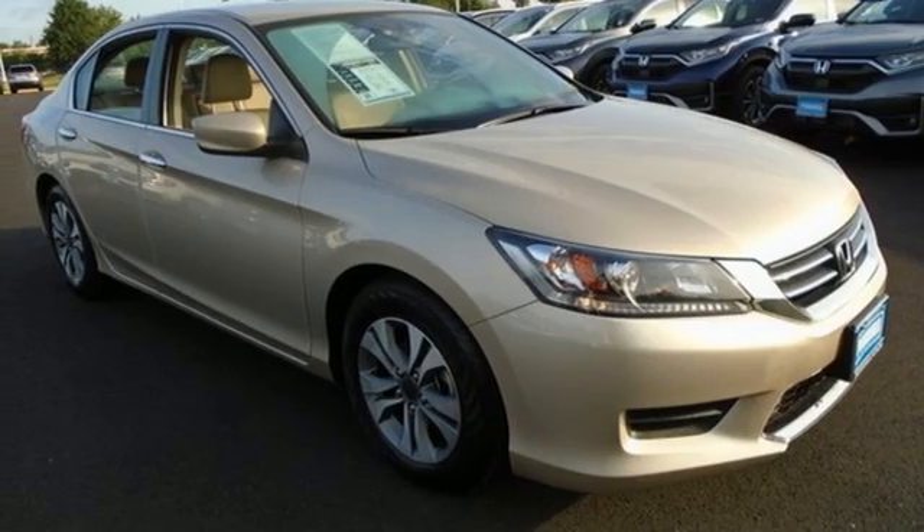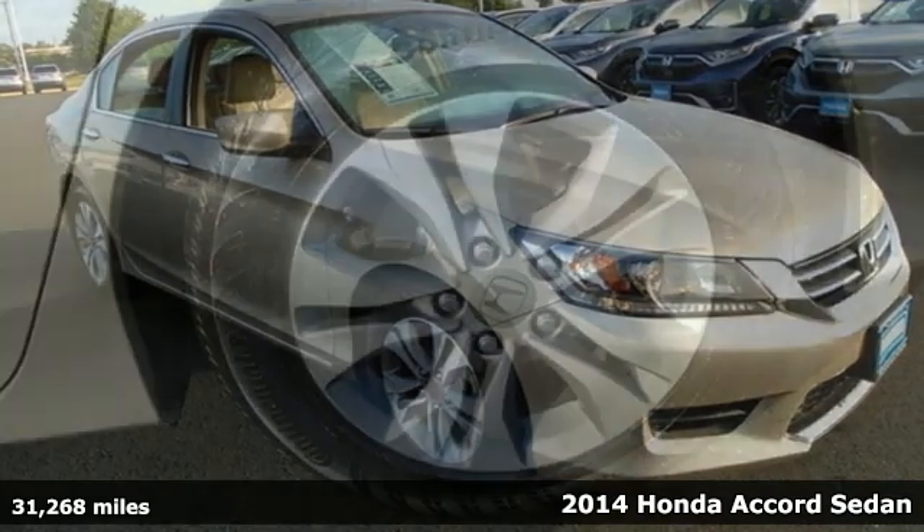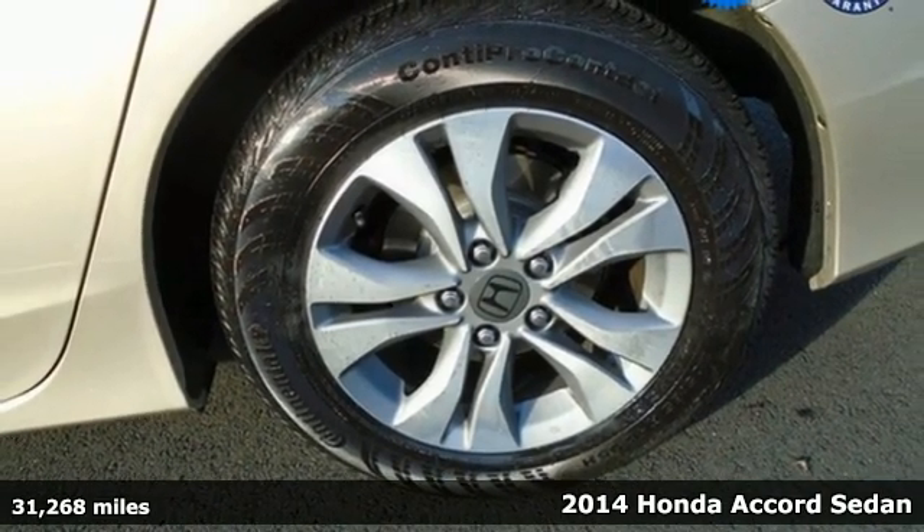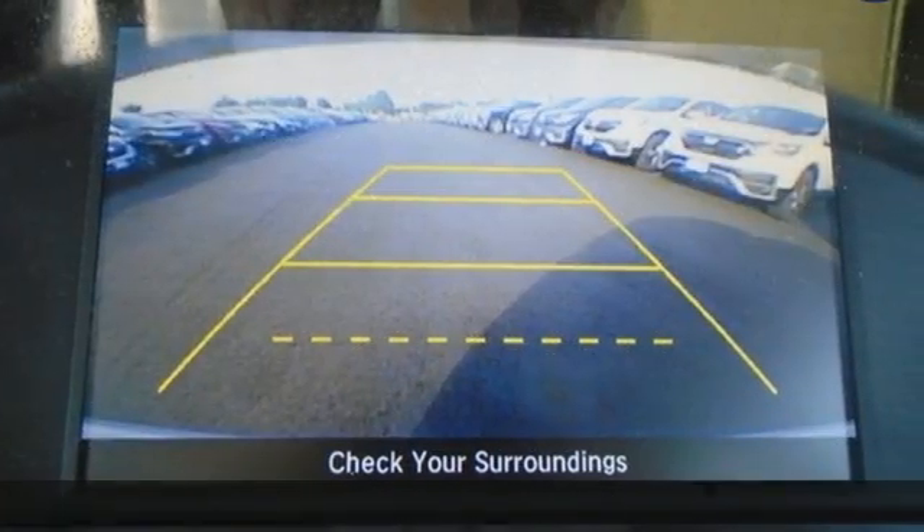It's a 2014 Honda Accord sedan. Honda made no compromises with this luxurious and practical Accord. It comes with all the amenities you need.